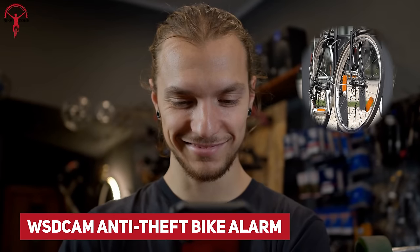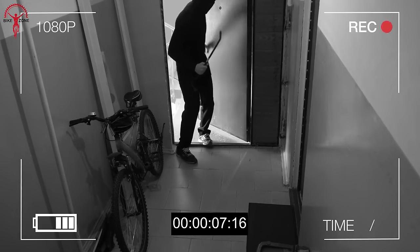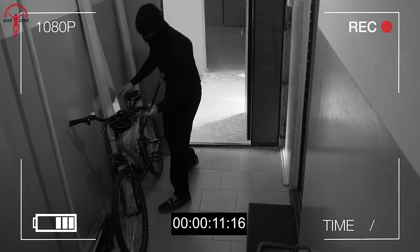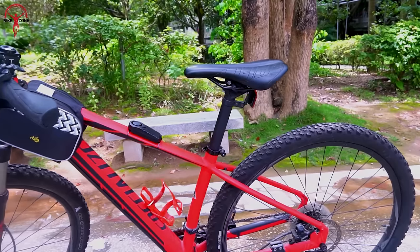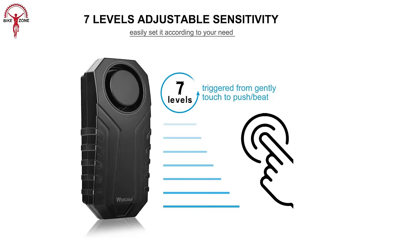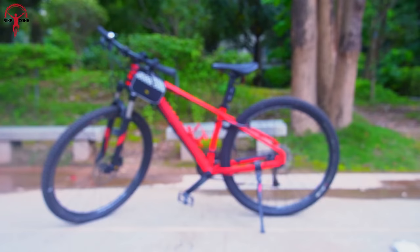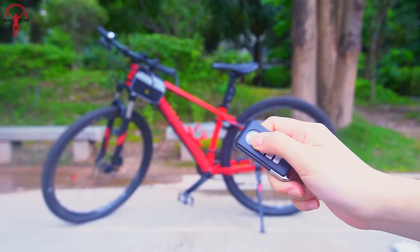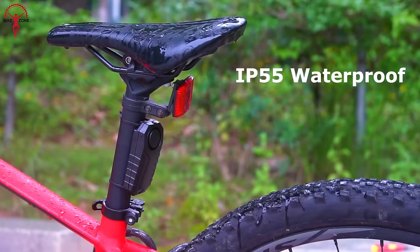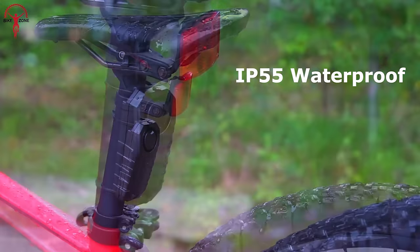What's more than having the peace of mind knowing that your precious bike is safe? Bike theft is much more common than you might think, with an average count of one bike stolen per second worldwide. And that's the reason the WSD Cam Anti-Theft Bike Alarm is there to look out for you. This 113-decibel alarm sensor comes with seven levels of sensitivity and a remote control range of up to 66 feet. And no matter where you ride, in mud or dirt trails, the IP55-rated alarm stays intact and securely attached to your bike.